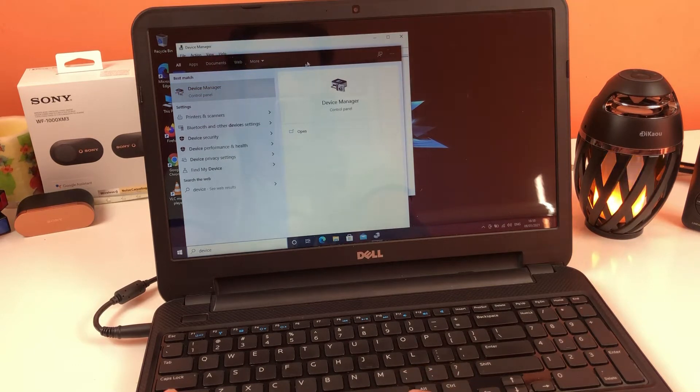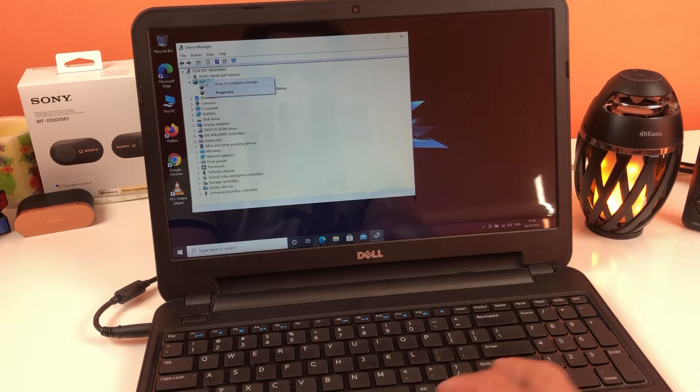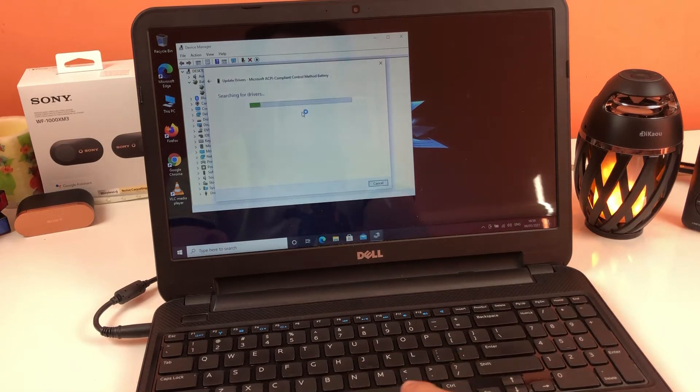Device Manager will open, and here we have the Batteries section. In the sub-sections we have 'AC Adapter' and 'Microsoft ACPI-Compliant Control Method Battery.' If you have replaced the battery with a new one, right-click the Batteries icon and select 'Scan for Hardware Changes' so the system detects the new battery. Then click on 'Microsoft ACPI-Compliant Control Method Battery,' scan for hardware changes again, and then right-click the same entry and select 'Update Driver.' This will prompt you on how to search for the driver — click the first option to automatically download it from the web. You may see a message saying the best driver is already installed.